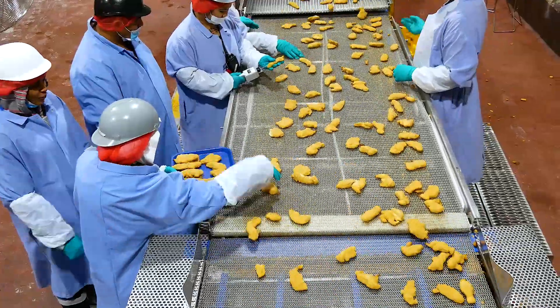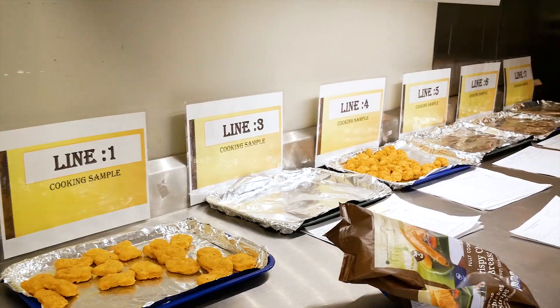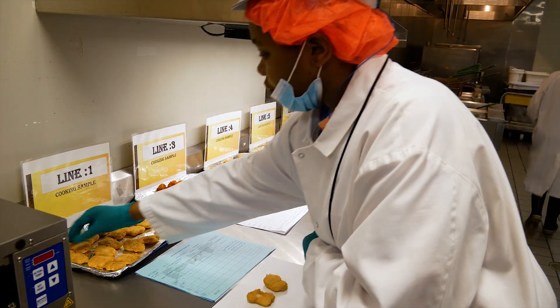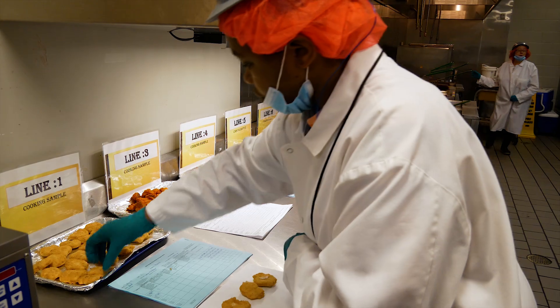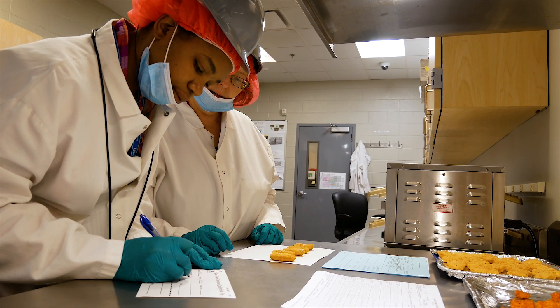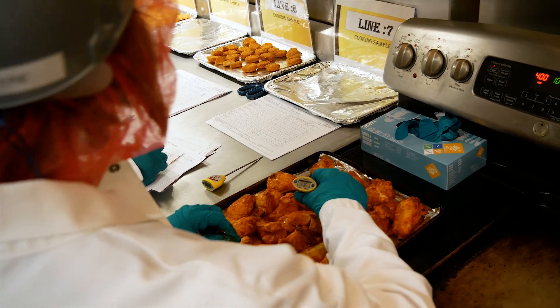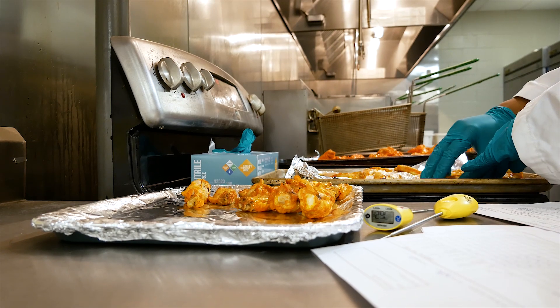Technicians take samples and perform tests to make sure our products meet our customers' standards for size, shape, weight, color, seasoning, and flavor. They also check to make sure everything is properly labeled. Cook Foods Cincinnati also holds a AA rating by the British Retail Consortium (BRC), which allows us to make product for retail business globally.